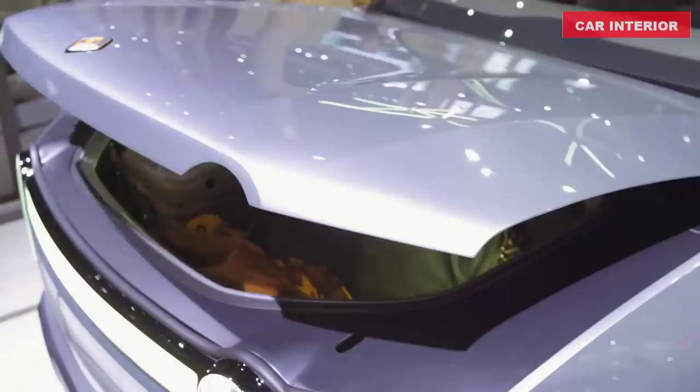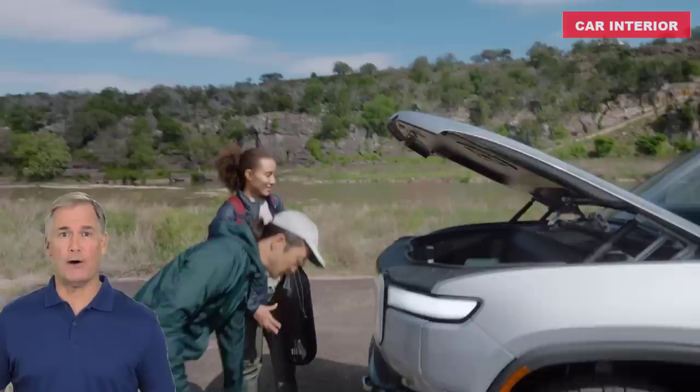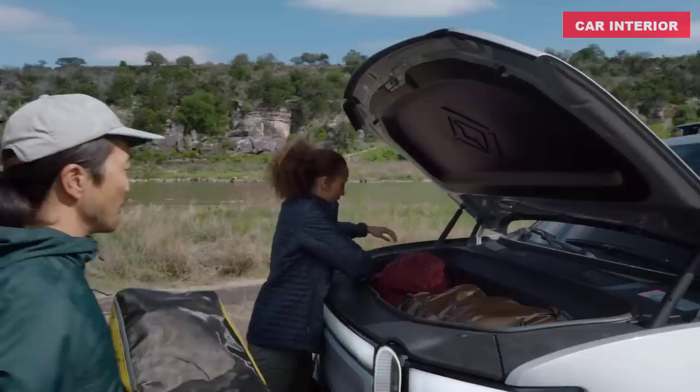The R1T front trunk is a clean, lockable space large enough to fit a half-dozen full grocery bags or two full-sized coolers. It opens and closes automatically with the app, fob, in-vehicle controls, or an exterior button under the light bar. A cargo net helps store loose items, lights turn on automatically, and there's a 12-volt outlet so you can run power. A removable platform on the floor reveals an additional compartment for storing things like your portable charger.